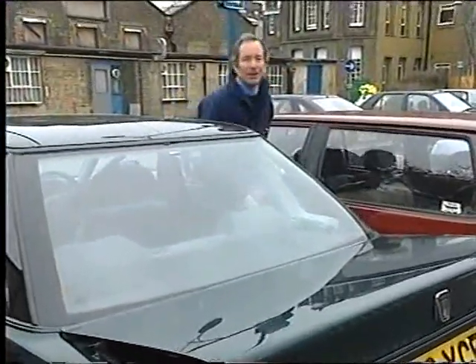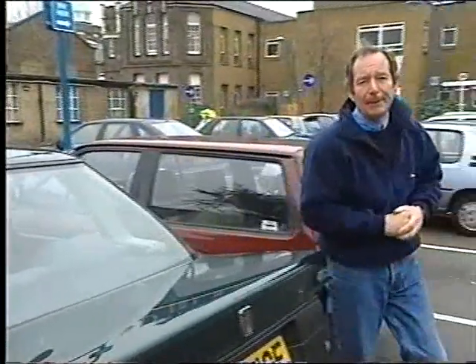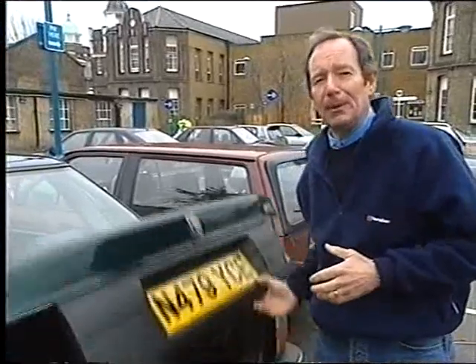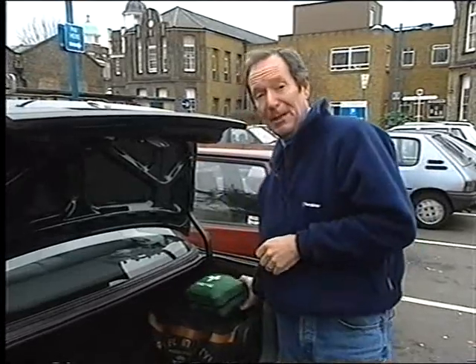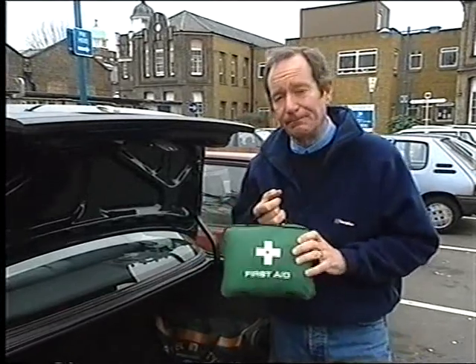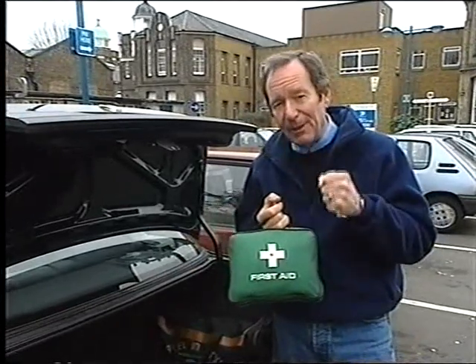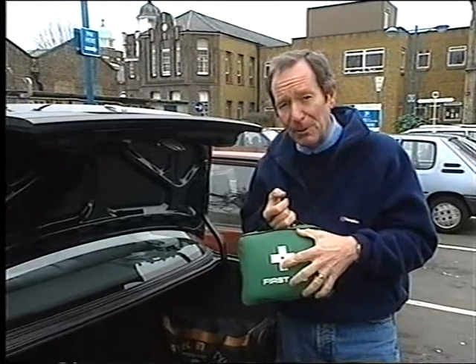A major part of being confident that you can cope in an emergency is simply being prepared, and part of that preparation is having a first aid kit available when you need it. By law, your place of work should have one, but you should think about keeping one at home and one in the car, and remember to take one on holiday. Make sure everybody in the family knows where it is and keep it well stocked so everything's there when you need it.